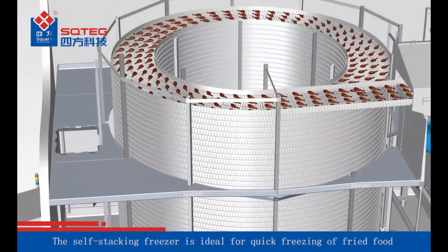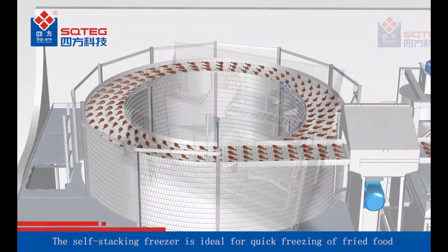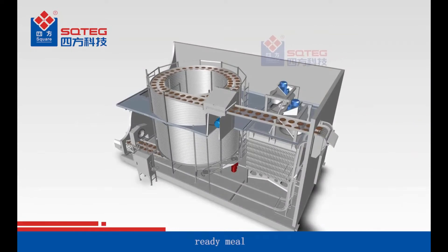The self-stacking freezer is ideal for quick freezing of fried food, ready meals, and pastries.